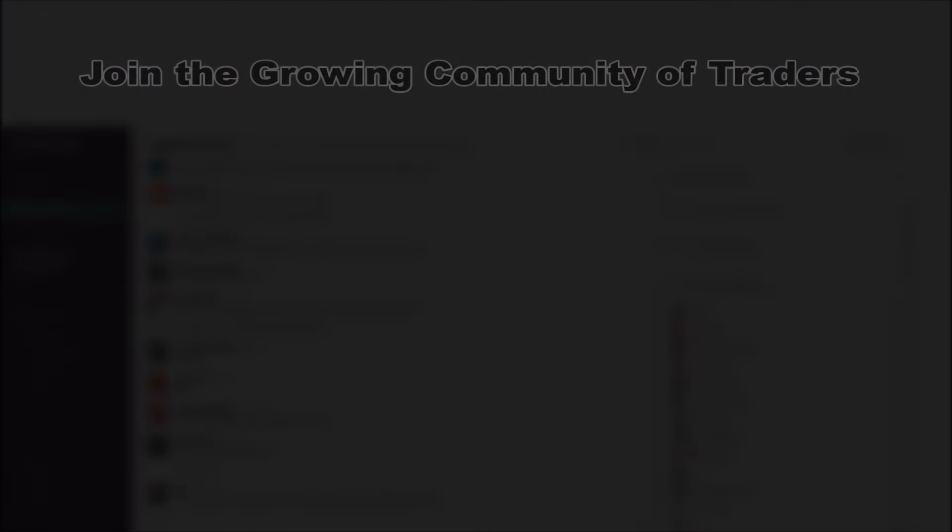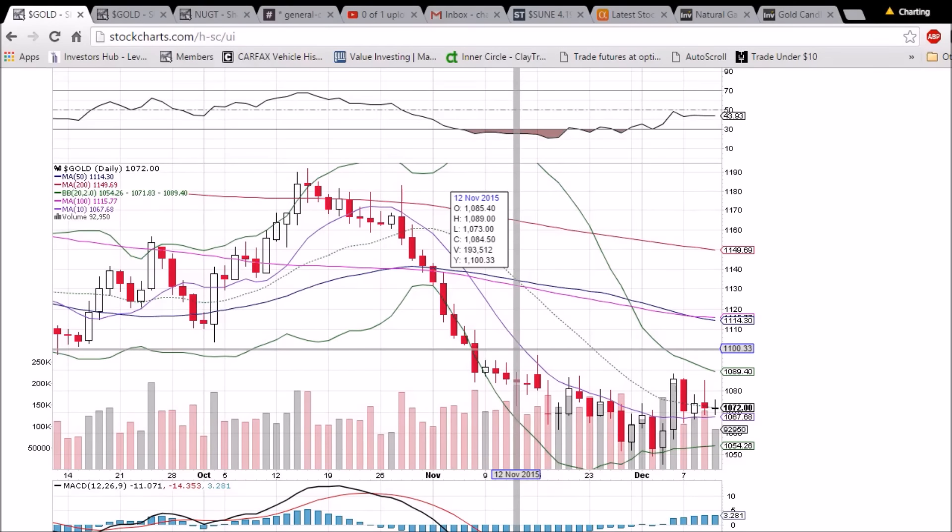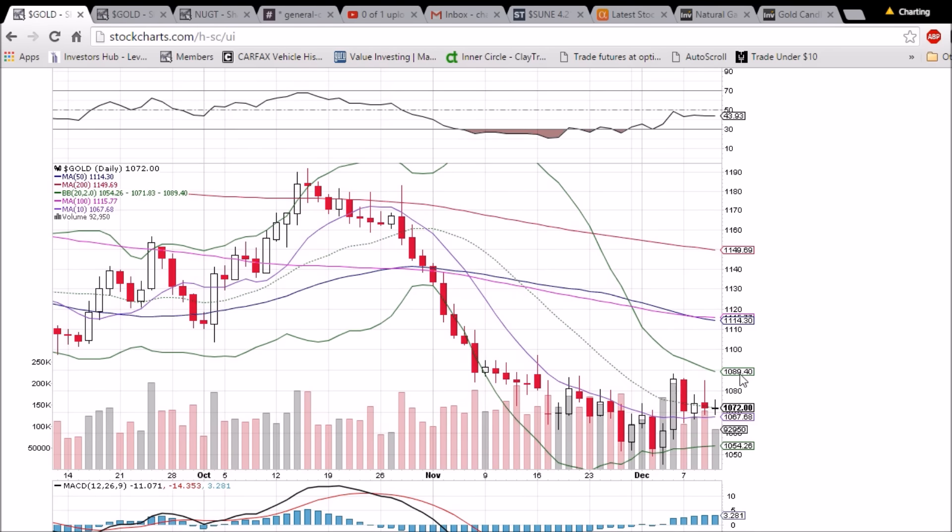Looking at gold on the daily and weekly timeframe, an indecision doji formed today — not really at the top of an uptrend or downtrend, so all it means is the bulls and bears aren't sure which way we are headed. But as long as we hold the middle Bollinger Band and the 10-day moving average, bulls are happy. Those levels are 1071.83 and 1067.68.